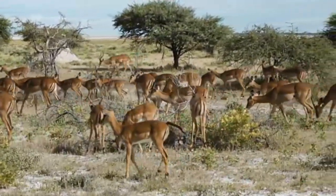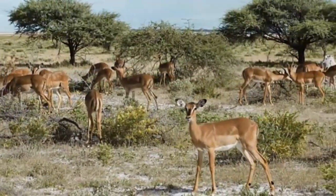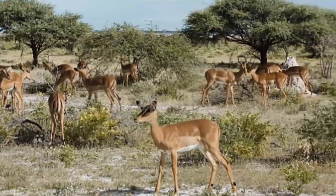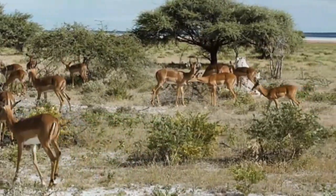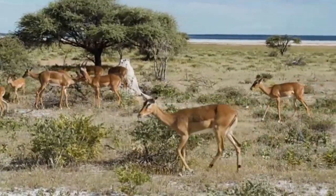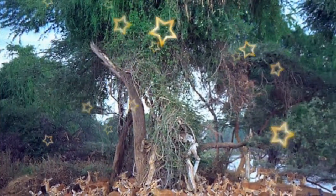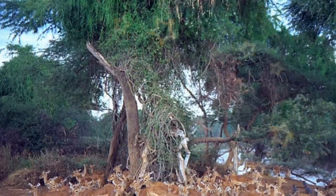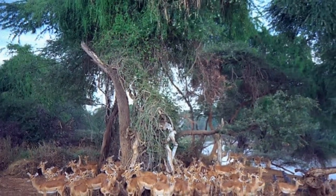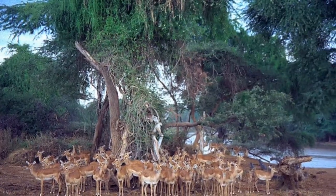Impala are animals that prefer to live near a water source in woodland, grassland, and savanna of Africa. In Africa, these animals still live throughout Kenya, Botswana, Angola, Malawi, Zimbabwe, Zambia, Mozambique, Namibia, Rwanda, South Africa, Swaziland, Uganda, Zaire, and Tanzania. Herds recently began living in Gabon. But in Burundi, local impala are extinct.